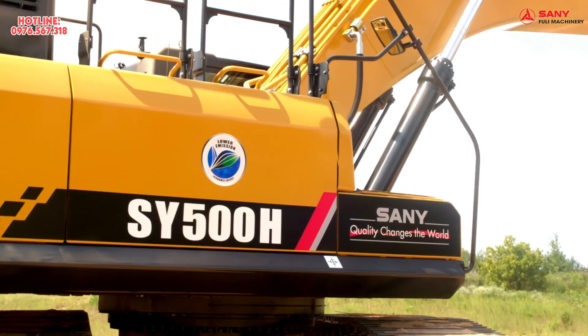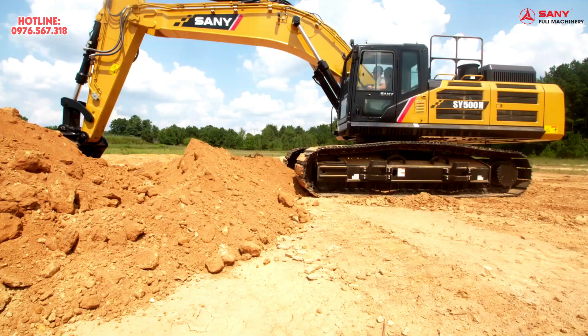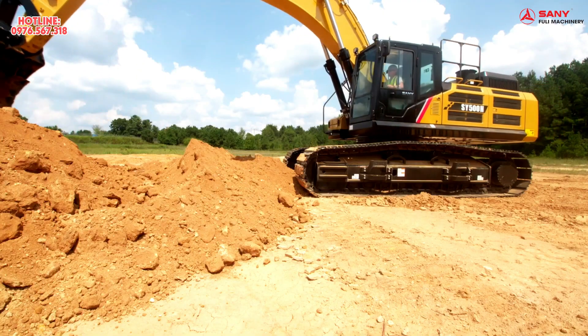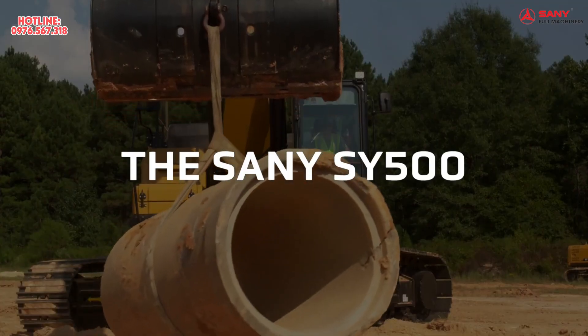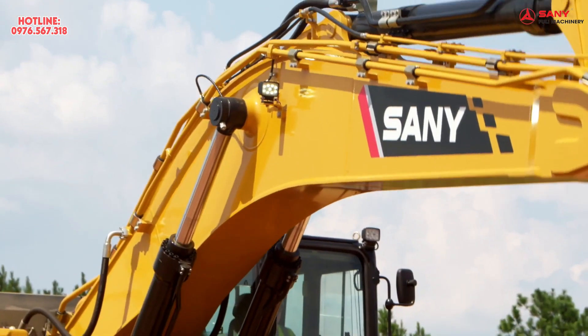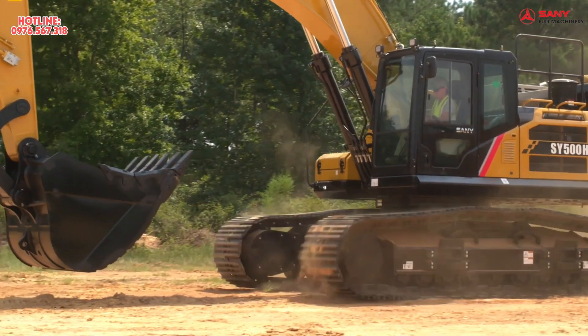When you add it all up, the Sani SY500 offers everything you need in an excavator and so much more. The all-new Sani SY500 — ready for your next job. Tough, reliable, and always coming back for more every single day.